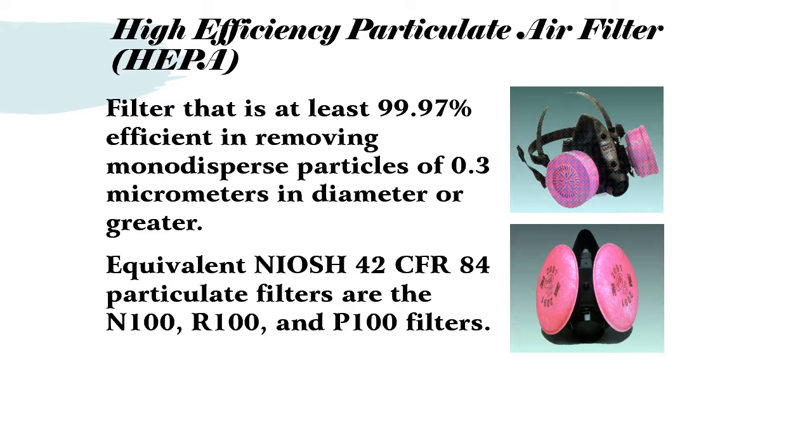The 99.97% filter is considered a HEPA filter - a high-efficacy particulate air filter that is at least 99.97% efficient in removing monodispersed particles of 0.3 micrometers in diameter or greater. This is also the 100 class of filters: N100, R100, and P100. P100 filters are the highest-level particulate filters and can be used for multiple shifts. However, in industries like asbestos and lead where you must decontaminate after work, those filters should be disposed of as asbestos or lead waste and not reused after the decontamination process.